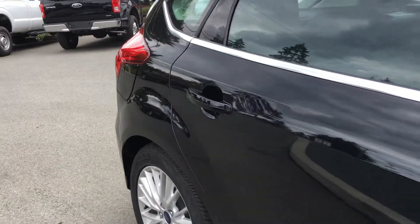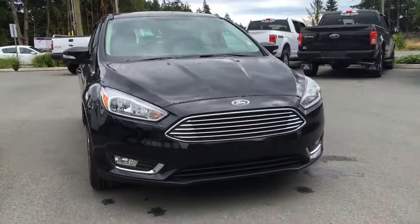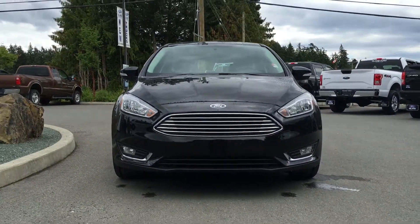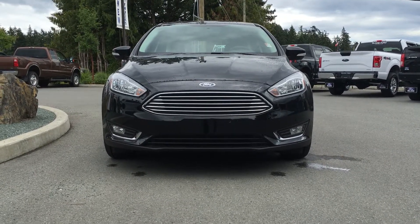Right-hand side gas cap, blind spot mirrors with integrated turn signals, fog lamps, halogen headlamps, and so many more reasons to come on down to Island Ford Superstore, located on Norcross Road in Duncan, B.C.